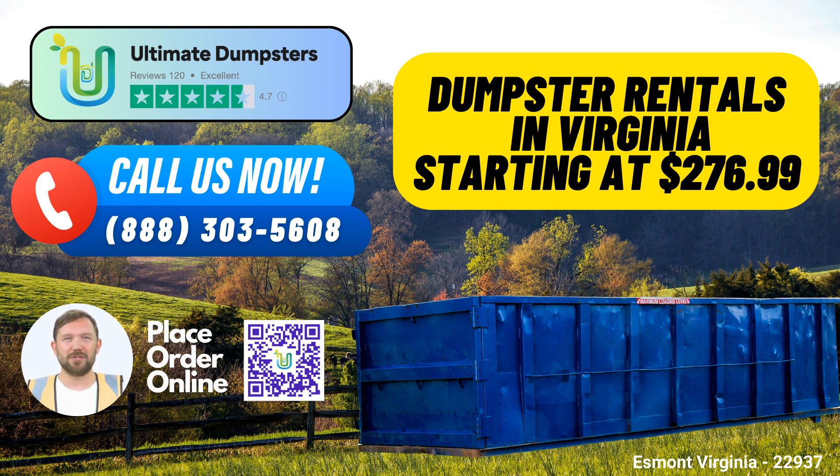Nationwide Coverage: With nationwide coverage spanning over 50,000 cities across 50 states and three countries, we have the experience and infrastructure to meet your waste management needs. No matter where you are, Ultimate Dumpsters can deliver the solution you require.